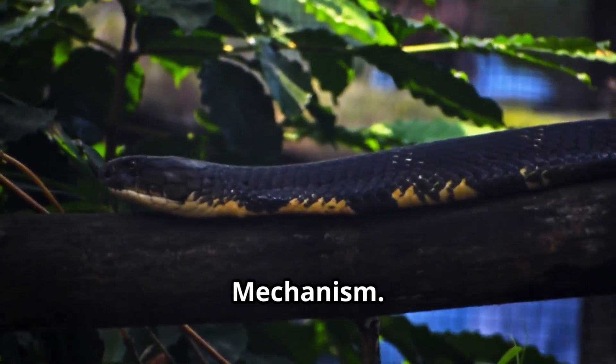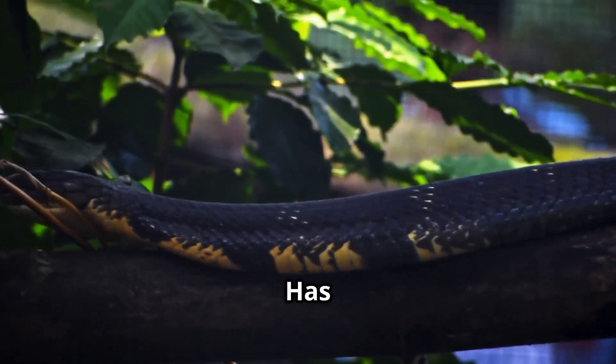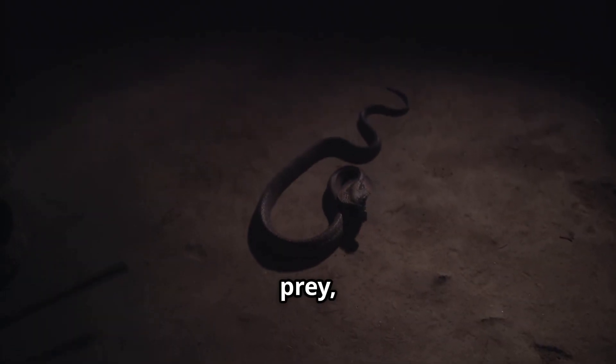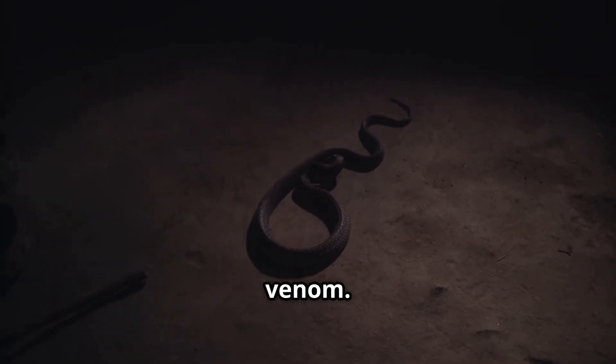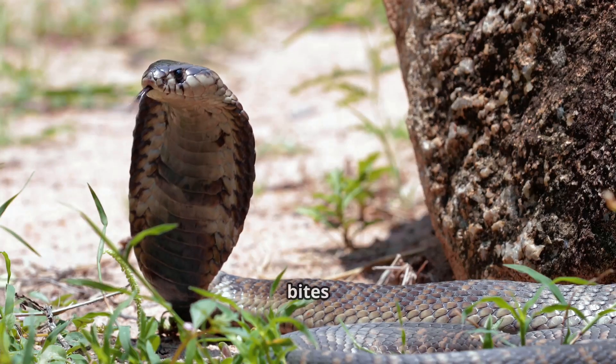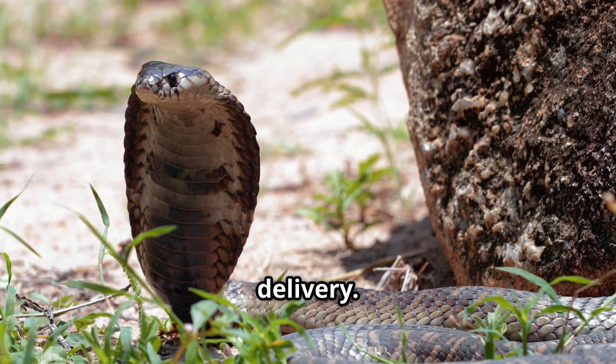Fangs and bite mechanism. The King Cobra has half-inch fangs, longer than the Indian Cobra's. It bites and holds onto prey, injecting massive doses of venom. The Indian Cobra's fangs are three-tenths of an inch long, and it bites and chews to ensure venom delivery.